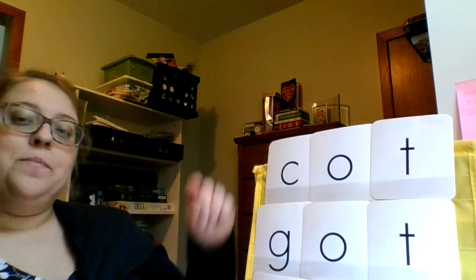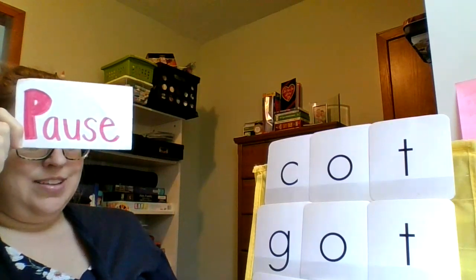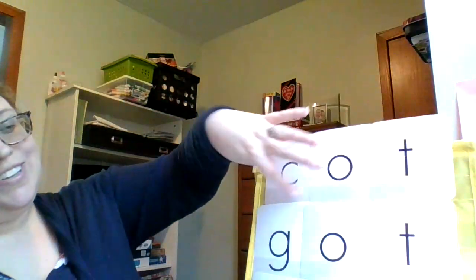Let's do this word together. C-O-T. Cot. Try this word. Let's do this word together. G-O-T. Got.